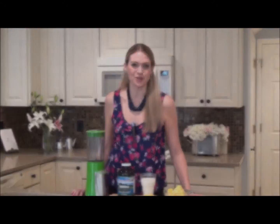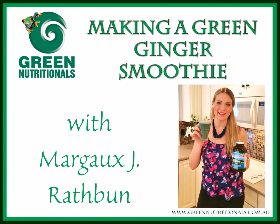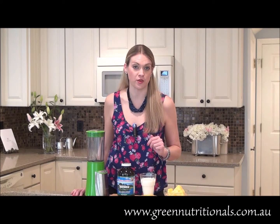I'm Margo J. Rathbun, and you're watching The Green Nutritionals Kitchen. Today I'm here with a simple, delicious, and nourishing ginger smoothie.